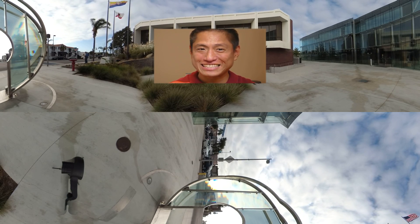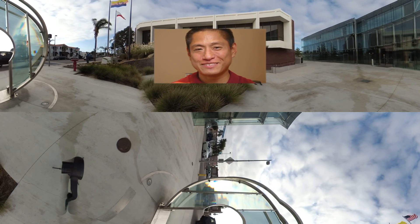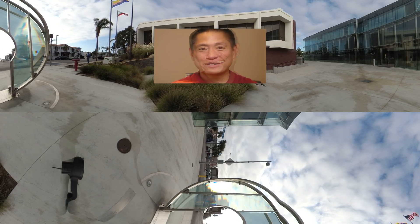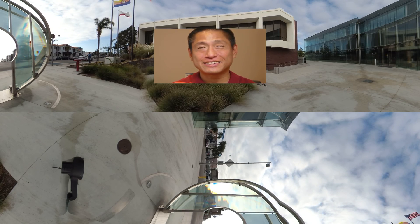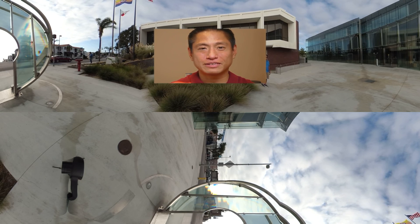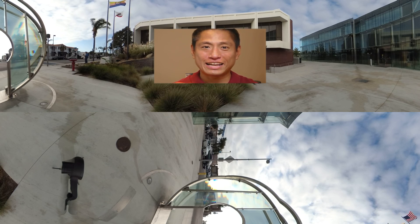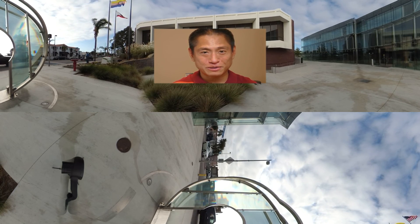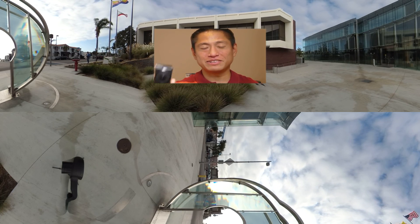Do you want to know which 360 camera has the best image quality as of October 2017? It's the Yi 360 VR. You're watching 360 Remorse — my name is Nick. I currently have around 25 360 cameras and have owned 28 in total. Out of those 28, the one with the highest image quality as of October 2017 is the Yi 360 VR.